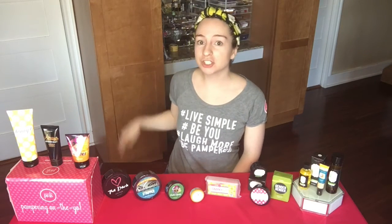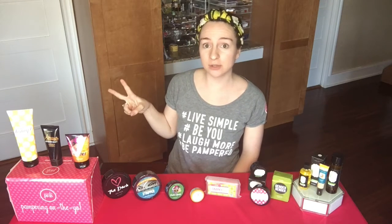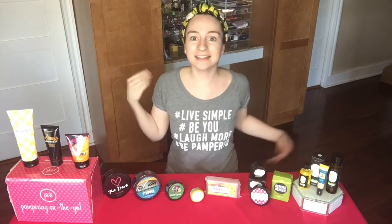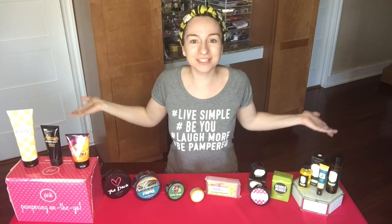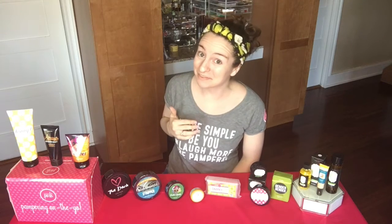Hey guys, Kayla here and I'm going to show you June's detox kit option. Every month Posh releases two different kits that you can choose from and this is one of them. I'm really loving this kit — I like both of the kits this month actually, but this one might be my favorite.